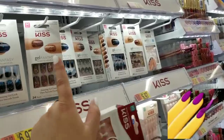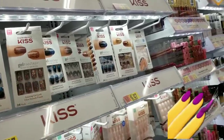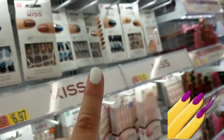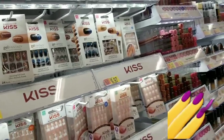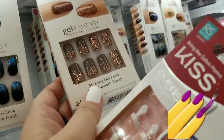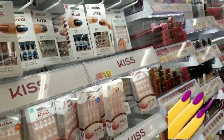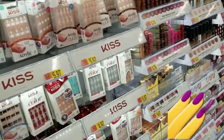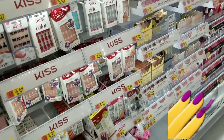You can glue these on or use the adhesive tabs, but I like to make them go right under my cuticle so they feel like my real nails. With Kiss nails, as gorgeous as they are, I cannot tolerate how thick they are. So I always end up going back to the Kiss real short. Cheapest place to get them is Walmart.